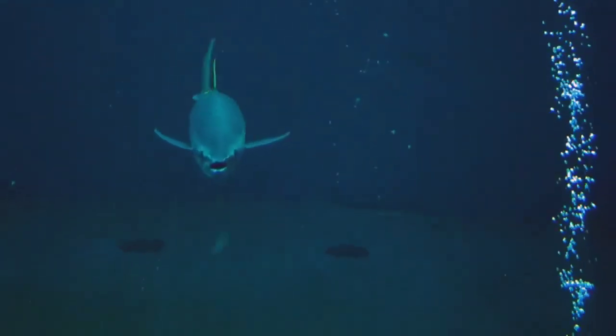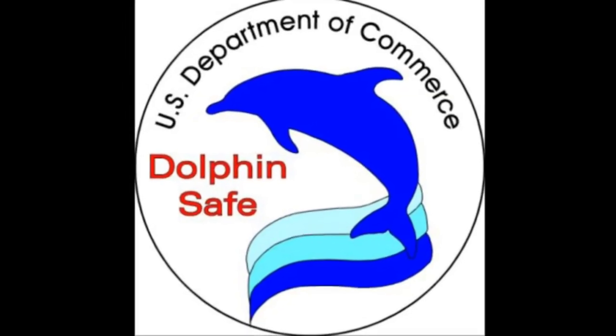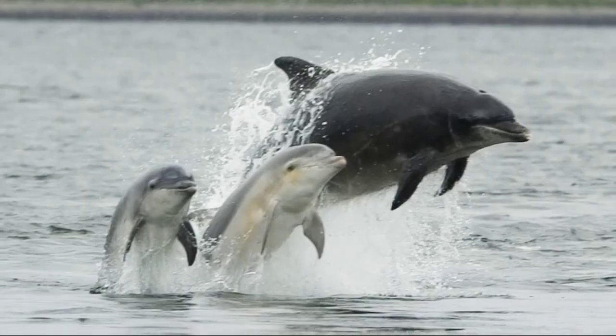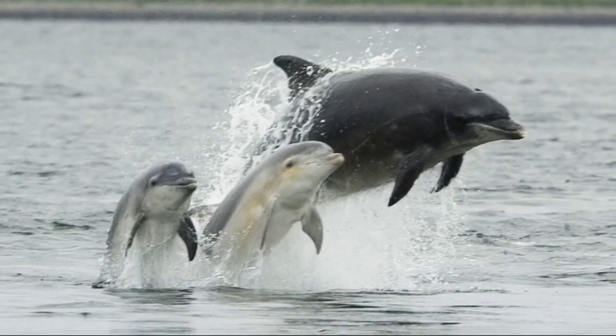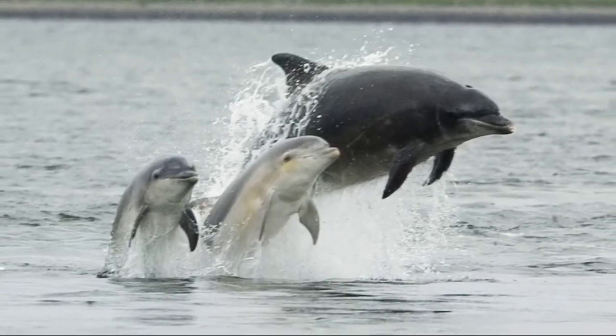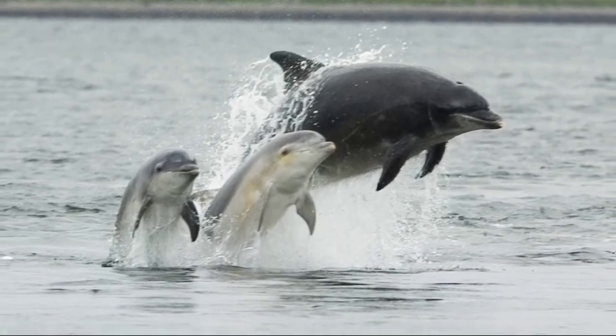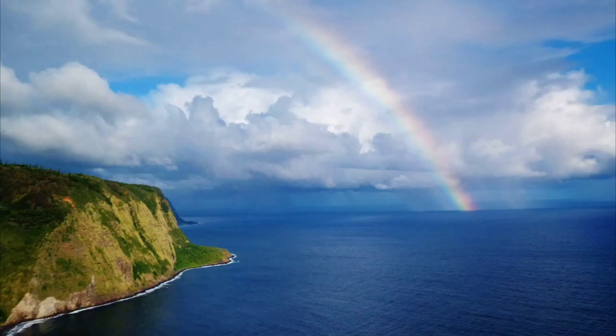Tuna schools often associate themselves with dolphins. Before efforts for dolphin-safe tuna, it used to be very popular for commercial fishing vessels to search for dolphin pods and encircle them with nets to catch the tuna below.